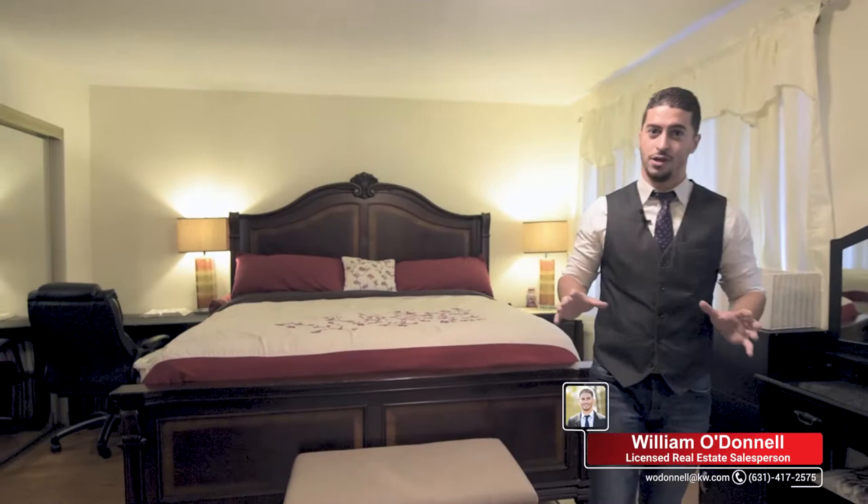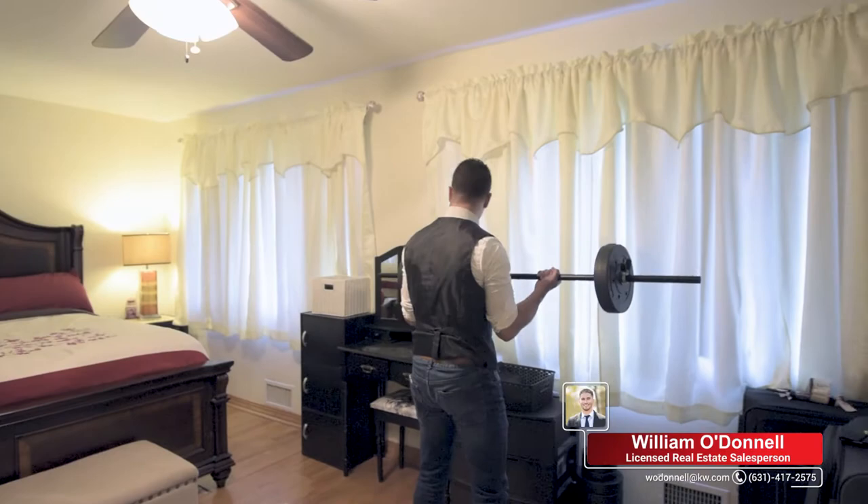This master bedroom is huge. Look at the size of this — you could fit all of your furniture in here. You could even fit a gym.